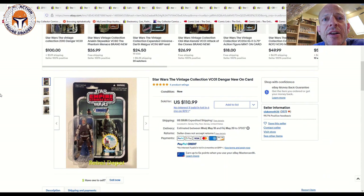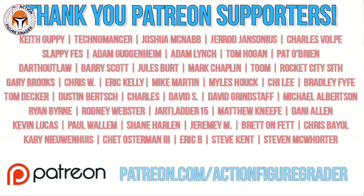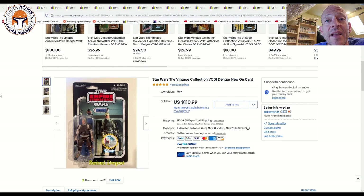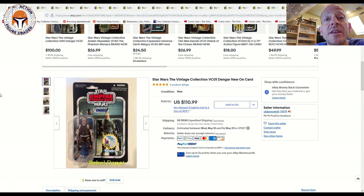What's up YouTube, it's the Action Figure Grader coming back with another Hasbro Star Wars Vintage Collection market update. Before I begin, I need to say thank you to my latest Patreon supporter, Chris Biol — I hope I'm pronouncing your name right. Thank you so much for becoming a Patreon supporter; it really means a lot. My entire Patreon team allows this channel to happen. For those interested in supporting the channel, my Patreon is patreon.com/ActionFigureGrader.